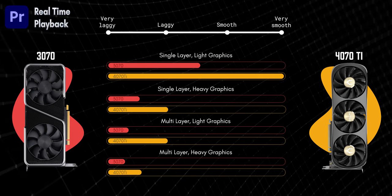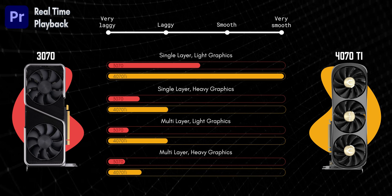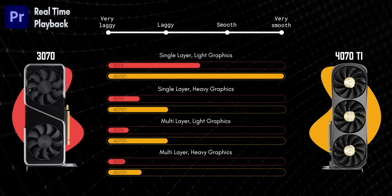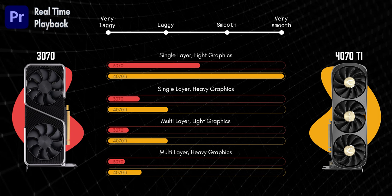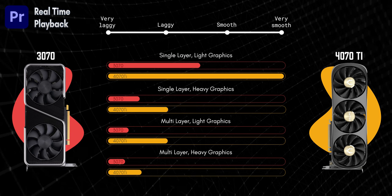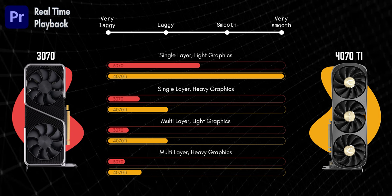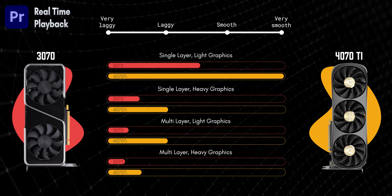Let's talk real-time playback, which is what you really depend on the most when editing in Premiere Pro. The 4070 Ti clearly performed better than the 3070 in all situations. The 3070 was choppy, especially with multi-layer editing and heavy graphics. The 4070 Ti actually gave a bit of relief to my editing process — at least it played, even if it was laggy.